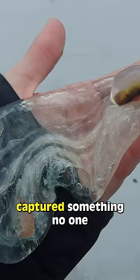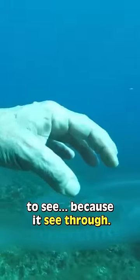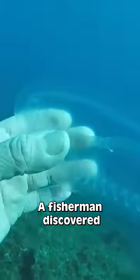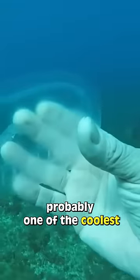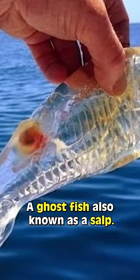This fisherman captures something no one was supposed to see, because it's see-through. A fisherman discovered probably one of the coolest fishes ever — a ghost fish, also known as a salp.